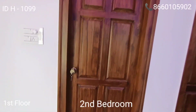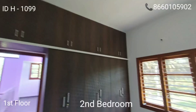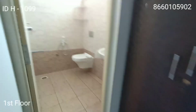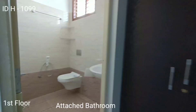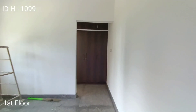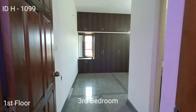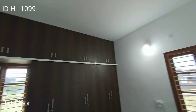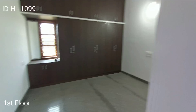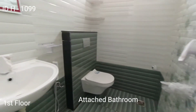On the first floor, both bedrooms have attached bathrooms. This is the second bedroom with an attached bathroom featuring a western closet, Jaguar fixtures, shower, and exhaust fan. Even for attached bathrooms they have used teakwood frame windows. This is the third bedroom, complete with wardrobes, a study area, and an attached bathroom. All windows are complete teakwood with premium fixtures.